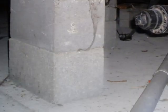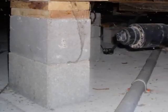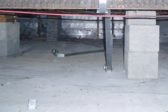Any concrete block piers must be properly positioned and secured, so they will not be subject to crushing, settling, or frost heave.